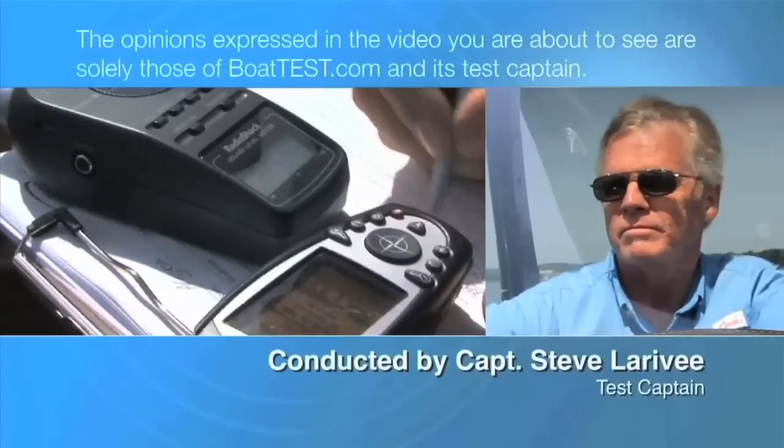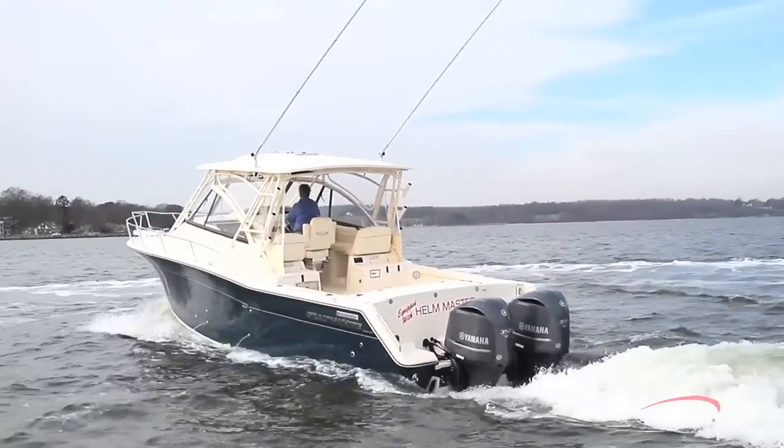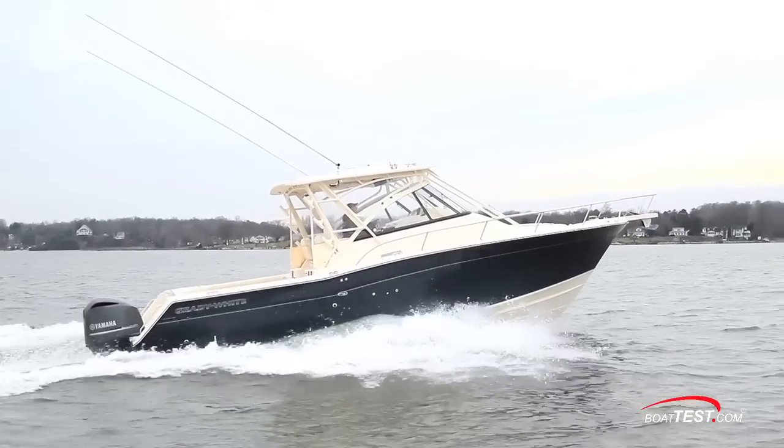The following opinions are solely those of Boattest.com and its test captain. Being a Grady White, the Express 330 comes from a long line of fishing boats, so let's take a look at the fishing features that we have here.